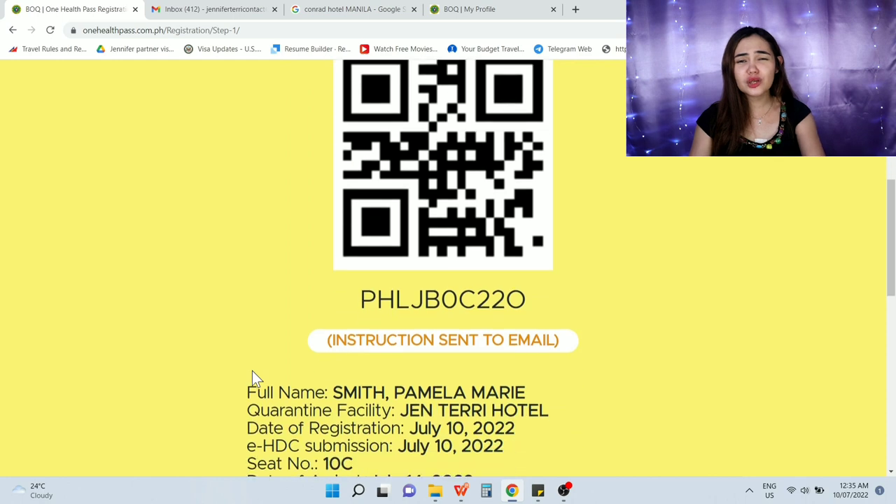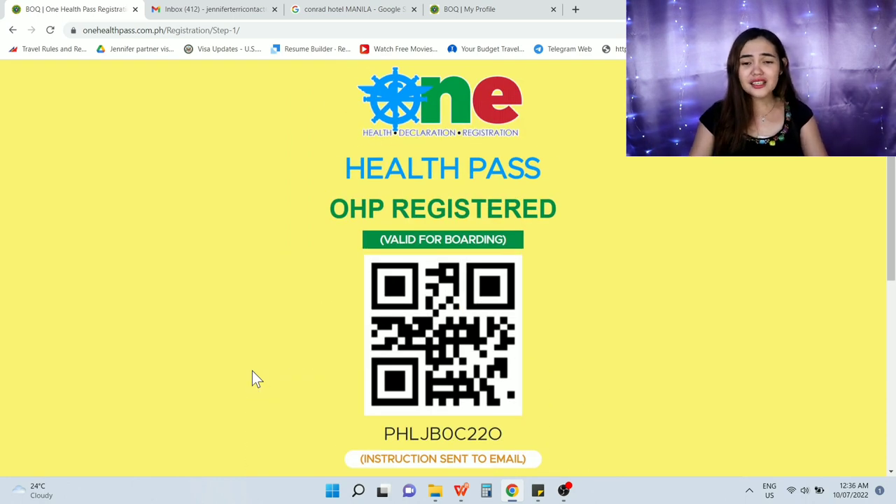That is all about One Health Pass. I hope this video has helped and guided you. If you have successfully landed in the Philippines, share your experience in the comments. If you have questions, comment below. Please subscribe and like the video to support this channel so I can keep making travel updates. Stay safe and God bless!